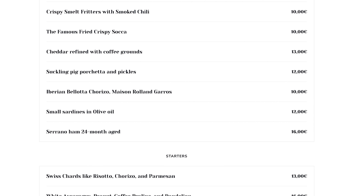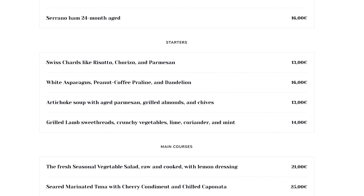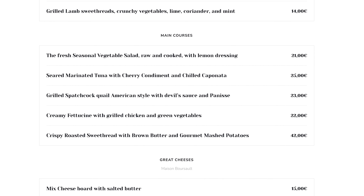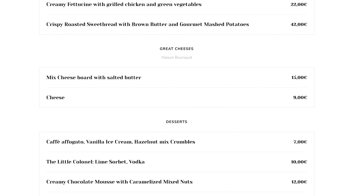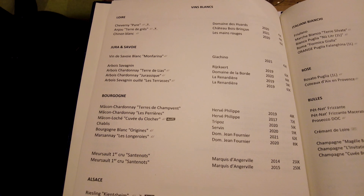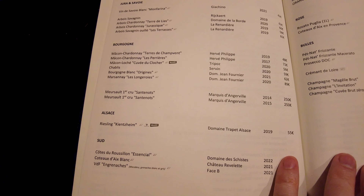Here's a look at the menu in English for June 2024. As you can see, prices are quite reasonable. Even though it's not very extensive, the wine list offers some excellent bottles.